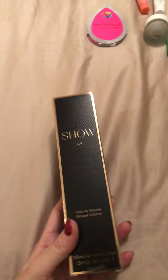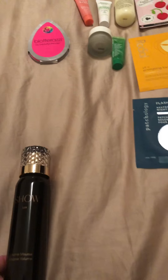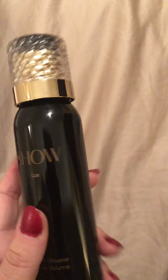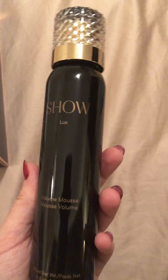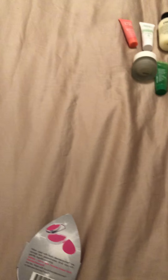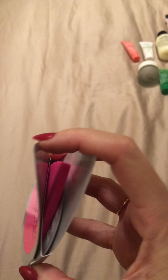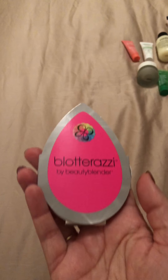I've had one of the DevaCurl products before — one of those balms for after washing your hair. This one is a volume mousse, so I guess it'll be perfect when I'm curling my hair. I've naturally wavy hair so I'm assuming this will make it a bit curlier. Also the Blotterazzi beauty blender — it's basically a flat sponge, perfect for your makeup bag on the go.